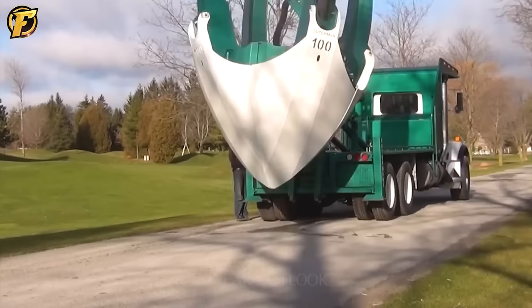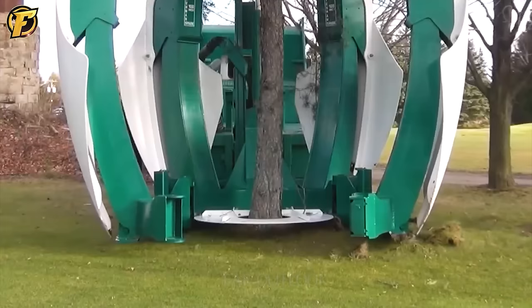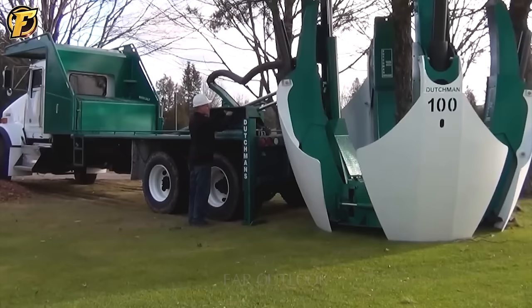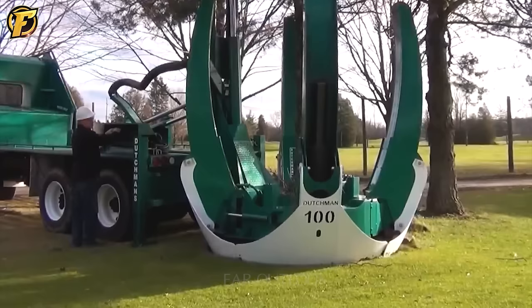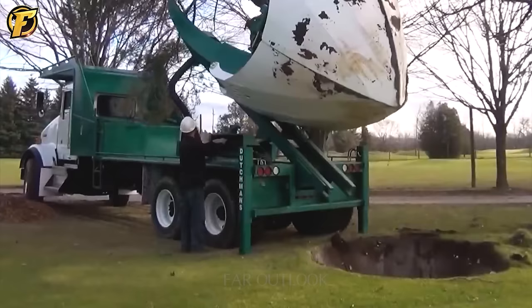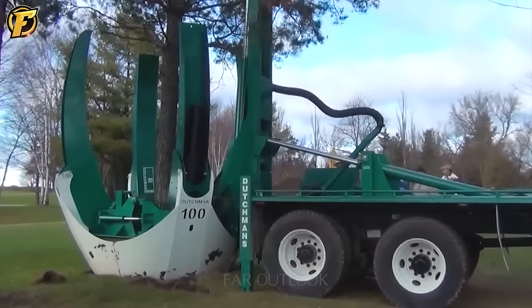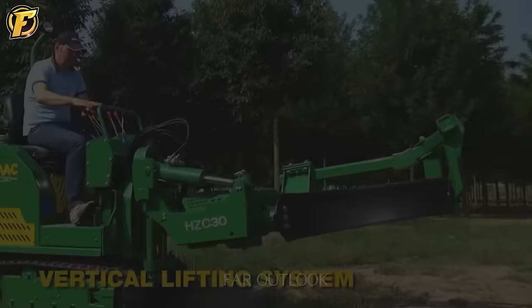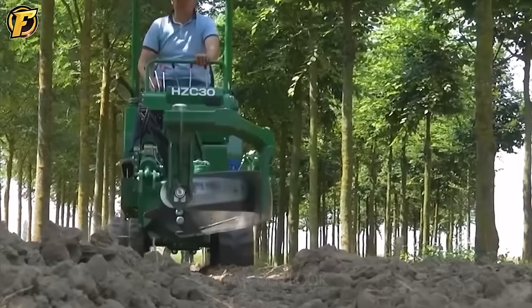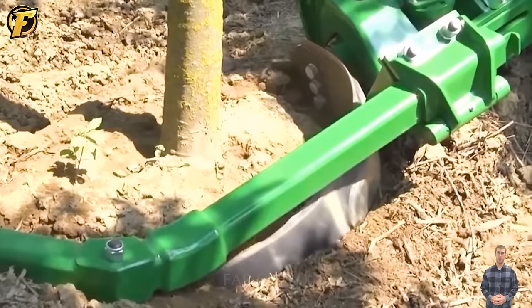See how this excavator prepares to work — it's like a mutated robot. The four drills are deeply embedded in the ground and meet at one point, which means that the stump has been dug up very quickly. Another machine has the same function but a completely different principle of operation. As a result, you see the tree is lifted up with the roots easily attached to half of the earth.